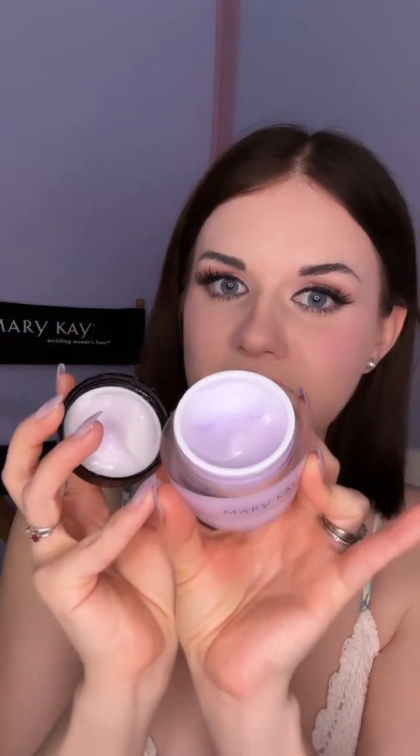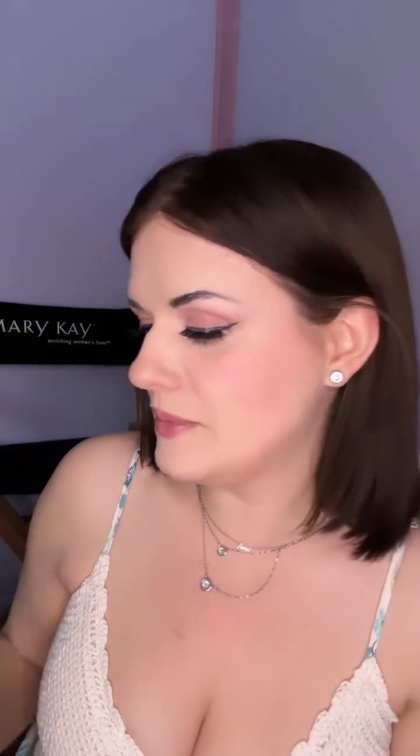Next is our oil-free hydrating gel. I use this every day before I apply my makeup and it keeps your skin hydrated for 10 hours. We also have it in a similar tub in pink — it's more like a lotion, so if you have really dry skin, that one is going to be the one for you. I have more combination skin, so this one is perfect for me.